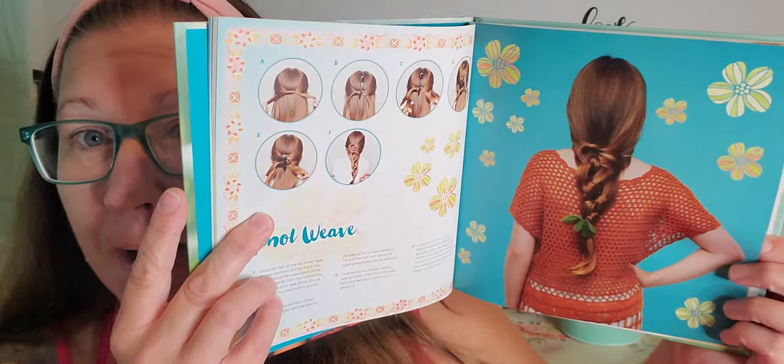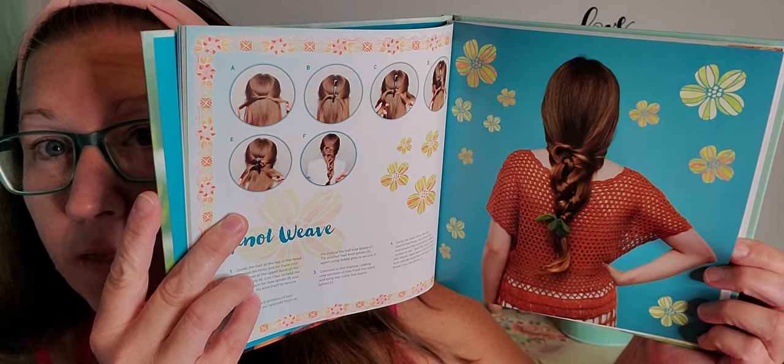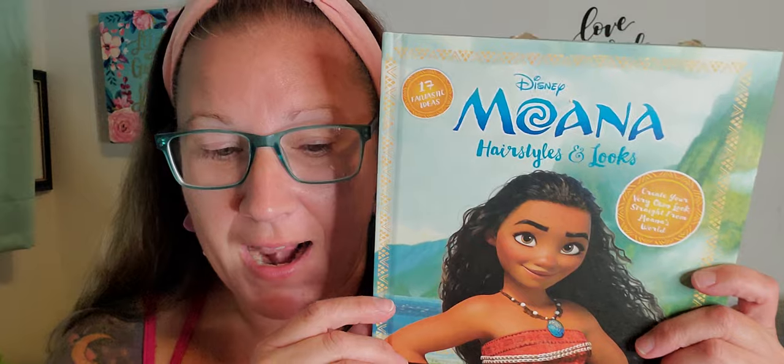How cute would this be for a little girl or whoever? I'm going to use this myself and share with other people the ideas within the book to show you how to do some of the coolest hairstyles — the beachy look and more. This is fantastic. The holidays are coming, so get a bunch of hair accessories, put it with this book and gift it away. I was super thrilled to find this because I'm always looking for hair ideas, and as soon as my hair gets long again, I'm going to go to Moana for my ideas.